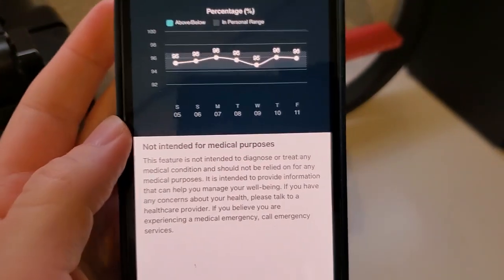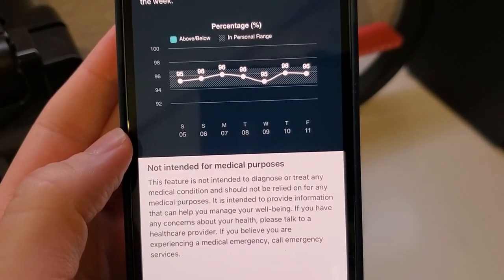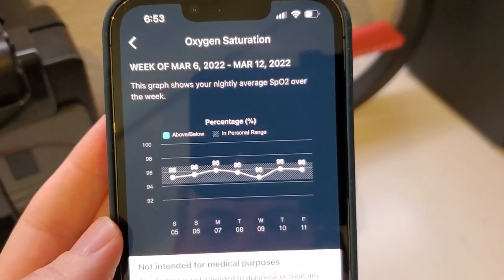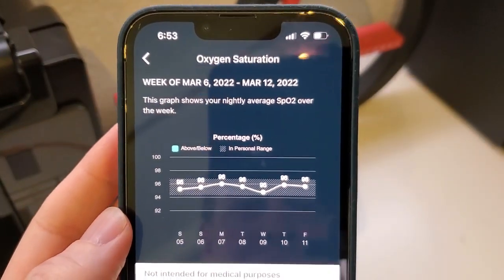As they note here, it's not intended for medical purposes, and it's not really intended to be something that would give an instantaneous reading of your current level. It's more about tracking trends over time while you're asleep.